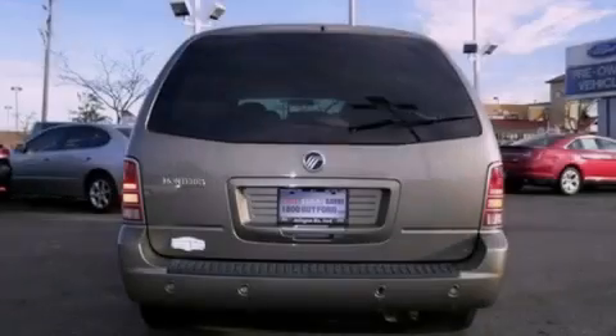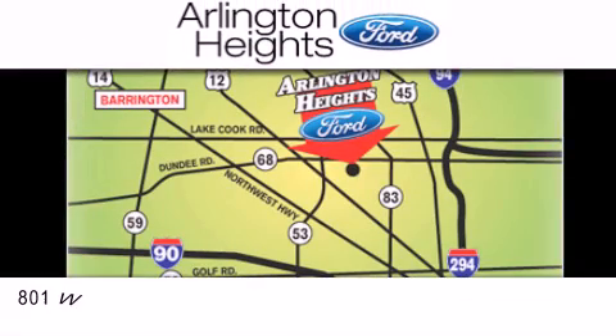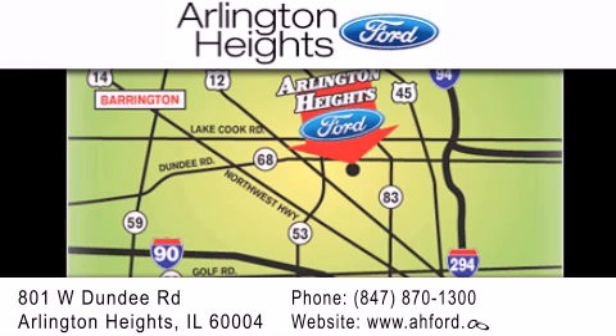Stop by today and test drive this automobile for yourself. Arlington Heights Ford is located at 801 West Dundee Road in Arlington Heights, Illinois, only 5 minutes north of the Woodfield Mall — number 1 in what matters most.